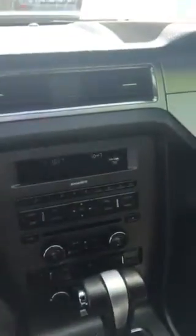Disregard the flashing — it does that for videos. Again, this is a walk-around of your 2012 Ford Mustang you inquired about. My name is Tom and you can reach me at 918-734-3405. Look forward to talking to you.